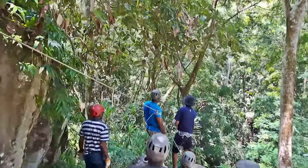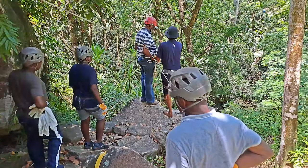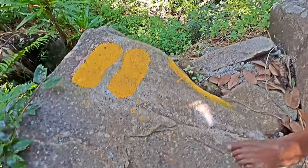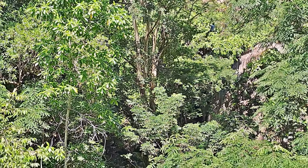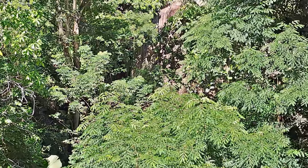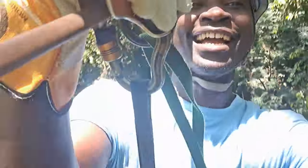Beautiful place, beautiful scenery, good environment, good vibes guys. Let's get it going and have fun — this is cool, with some little bounces on me! Nature at its best. This is fun guys, you gotta do this when you're in Seychelles. Landing like a pro!